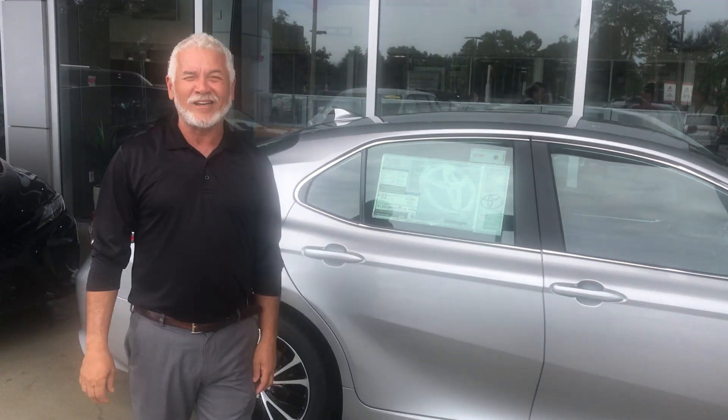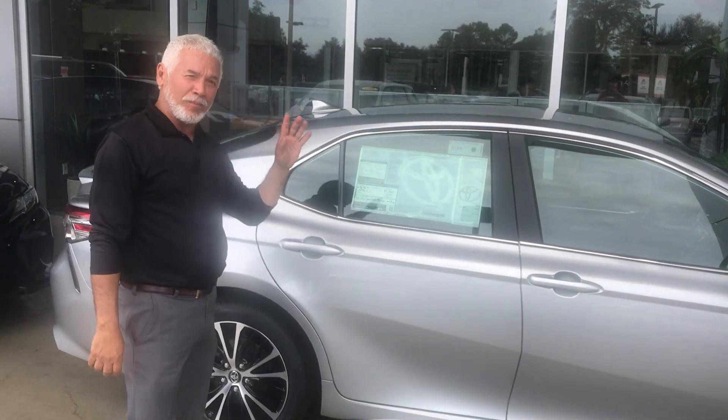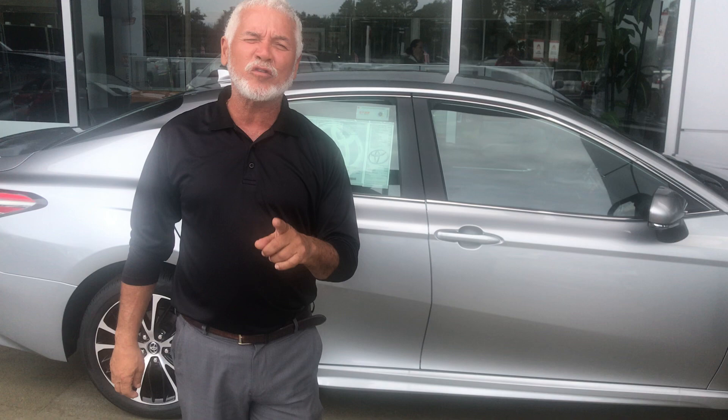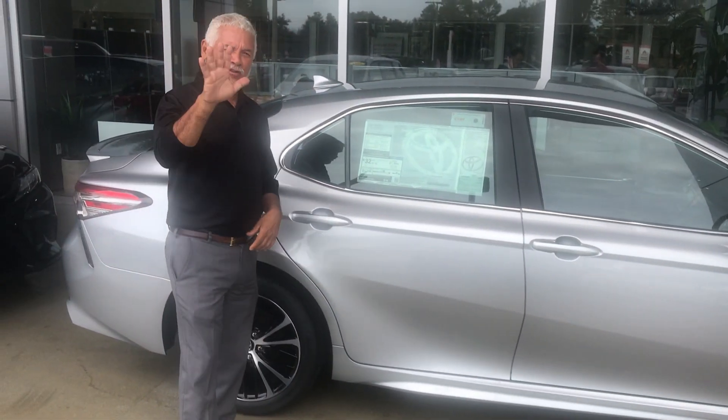I'd like you to see the 2019 Camry — the newly designed from the bottom up. Unbelievable. This Camry has more horsepower than before. It has 203 horsepower. It's a 2.5 liters. It's a 4 cylinders.